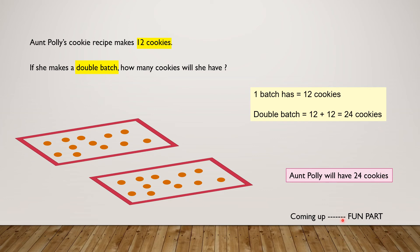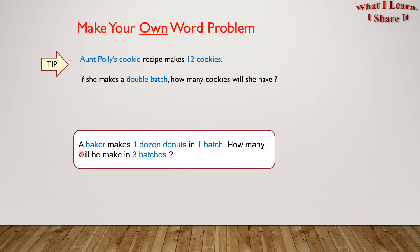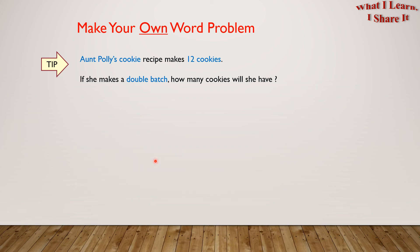Coming up is the fun part, and that is: make your own word problem. Here is a tip. You can use the same word problem and change the numbers and objects in blue to make a new word problem. Here is mine. A baker makes one dozen donuts in one batch. How many will he make in three batches? So easy to make our own word problems.